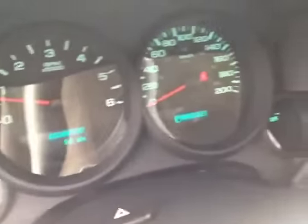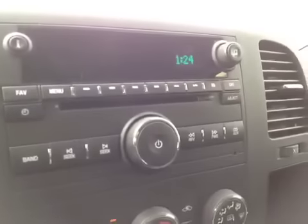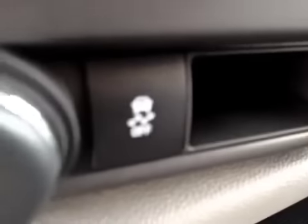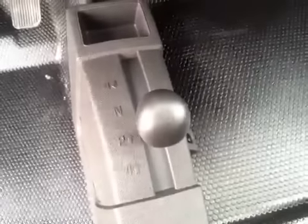It has 14 kilometers on it. AM FM stereo with CD player. It's your climate control, traction control, your four-wheel drive control. Comes with OnStar.